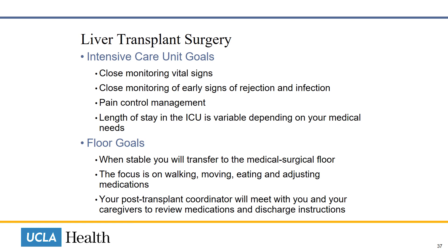Once your medical condition is stable, you will transfer out of the ICU and will go to the medical surgical floor. There, the team will focus on your ability to eat, move, and walk. We will also carefully adjust your medications. The team will start to plan for your transition out of the hospital. Your transplant coordinator will meet with you and your caregivers to review medications and discharge instructions.